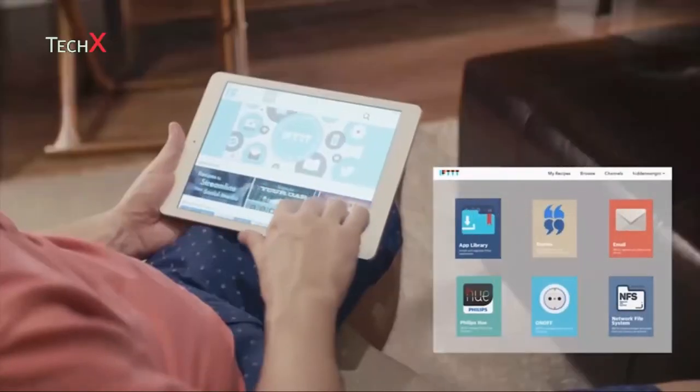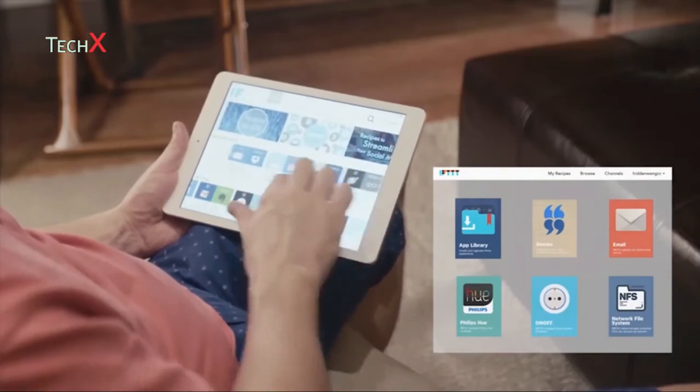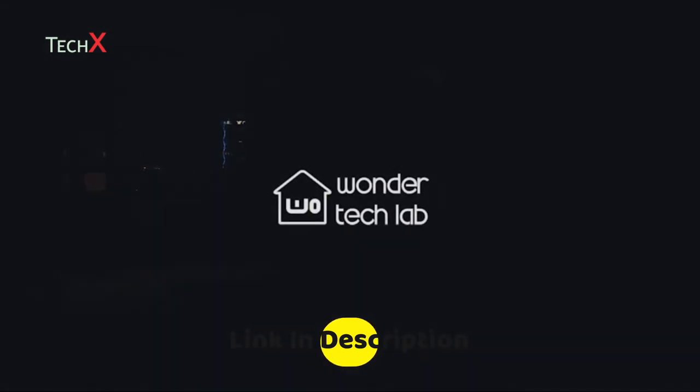SwitchBot supports any IFTTT event that gives you freedom to set your own custom rules. Get complete wireless control of all your outlets and switches. The SwitchBot is always at your service — keep everything under your own control with the SwitchBot.